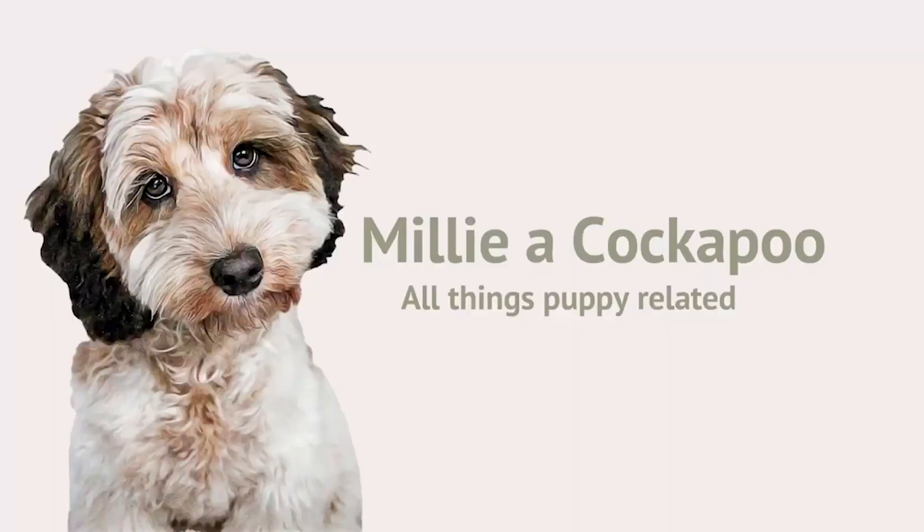Welcome back to Millie Cockapoo. Today's video is going to be on my best dog-related purchases. If you haven't already seen it, I have done a video on the things that I regret buying, so I will tag that above and link it down below. Some of these items I will probably have already mentioned in previous videos, but some of them are also new.